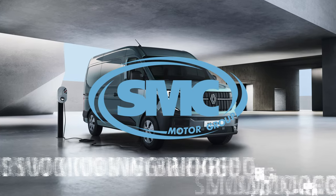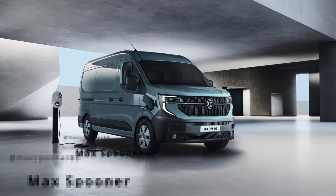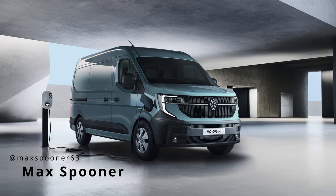The all-new Renault Master debuts with a fresh new look, cutting-edge technology, increased usability and enhanced efficiency, space and comfort.